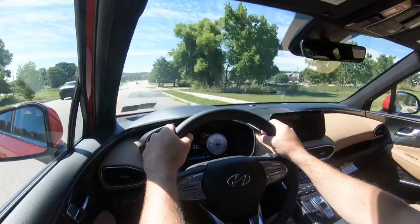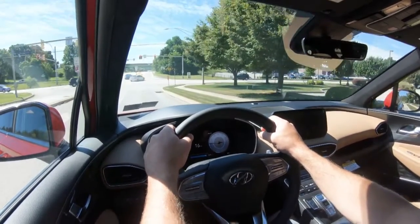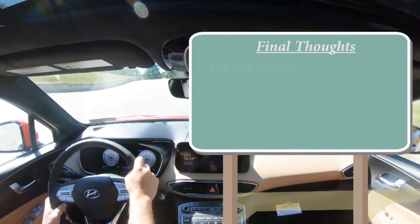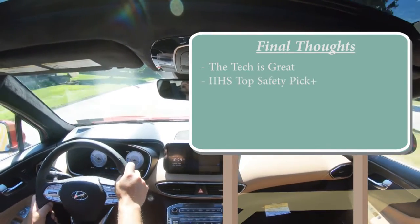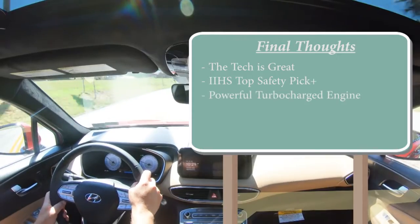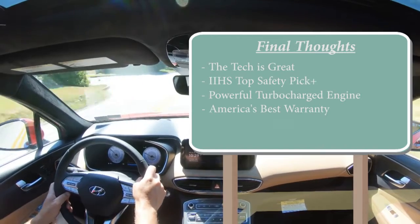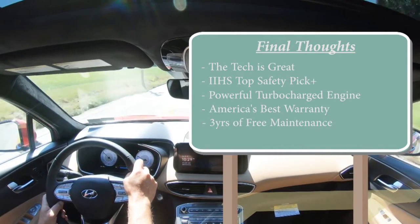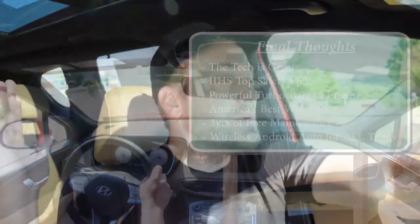The Limited and Calligraphy add front and rear parking sensors and highway driving assist — essentially Hyundai's Level 2 autonomous driving system. For my final thoughts: the tech is absolutely great, the IIHS Top Safety Pick Plus rating is the best you can get, the turbocharged engine has plenty of pickup, and America's best warranty — 10 years / 100,000 miles on the powertrain plus three years of free maintenance — offers real peace of mind. The only room for improvement I can think of is wireless Android Auto and Apple CarPlay not being available on the upper trim levels.